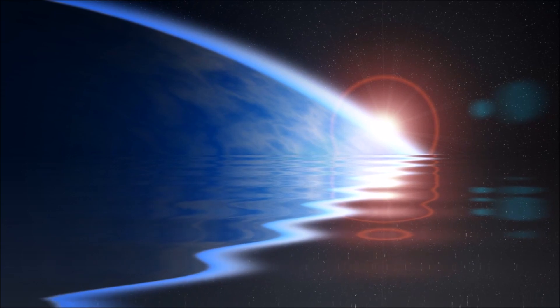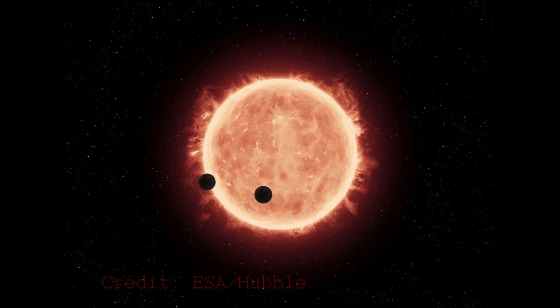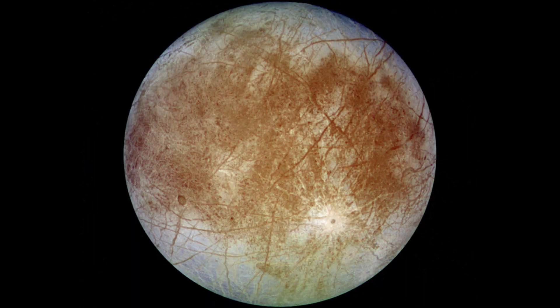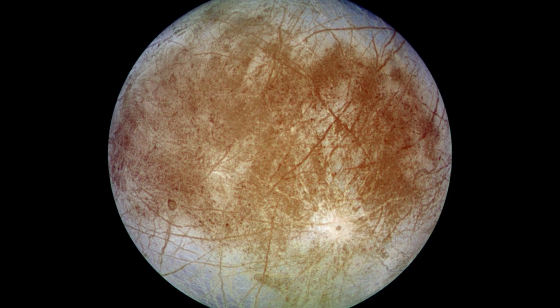Trouble is, this planetary system is extremely old — about 10 billion years — and it's thought that it would not have been able to maintain enough heat to keep that ocean liquid indefinitely, and is likely now frozen solid. Any life that might have arisen there long ago would now also be frozen solid, having met a slow Armageddon of increasing cold.